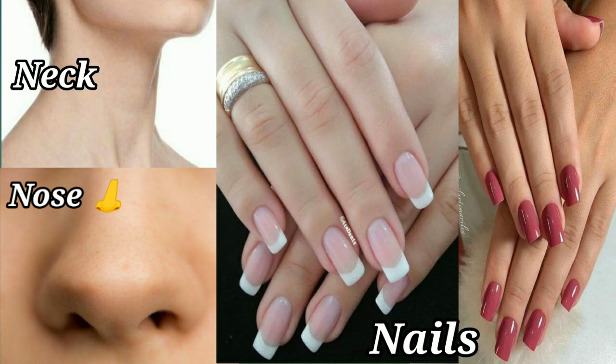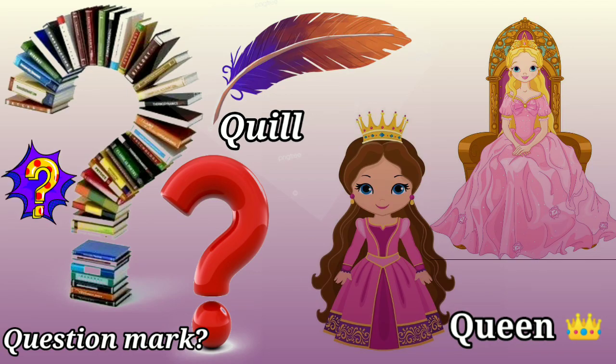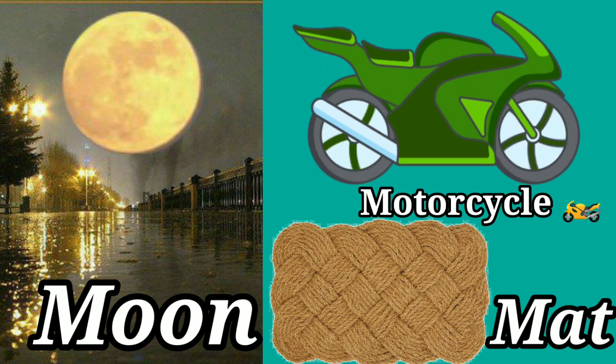N-A-I-L-S Nails. O-W-L Owl. O-R-A-N-G-E Orange. This is a question mark. Q-U-I-L-L Quill. Q-U-E-E-N Queen. M-O-O-N Moon. M-A-T Mat. This is a motorcycle.